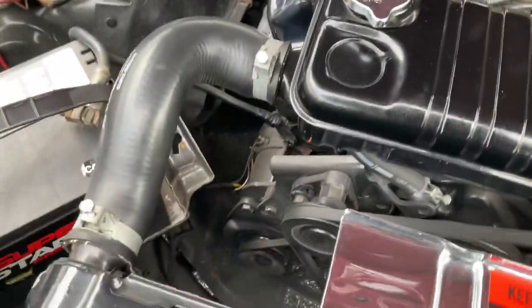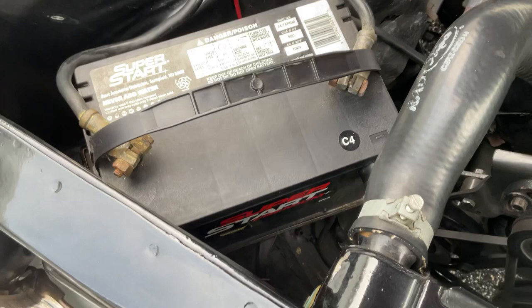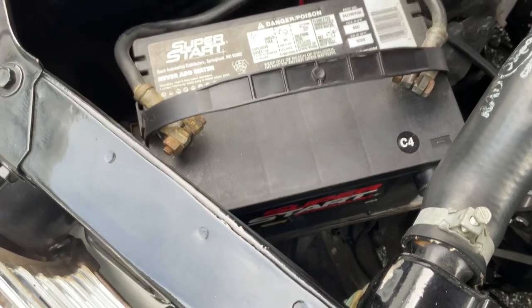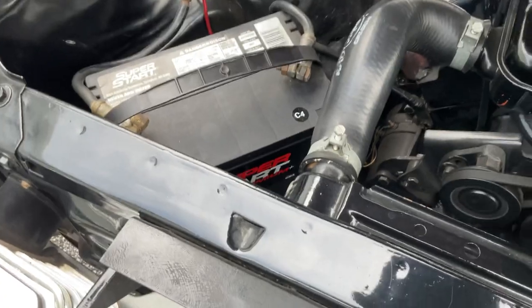It is missing a battery tray bracket, and it wouldn't do a whole lot of good to buy one right now because the battery isn't really big enough for this battery tray. So if you put one on it would just be sitting there. But it does need a battery tray bracket — it's probably about a second-hand part.